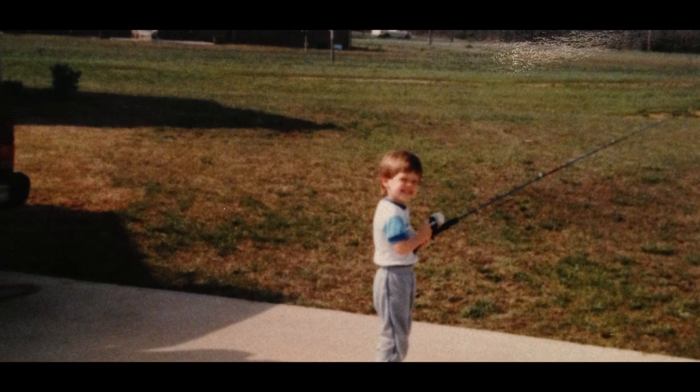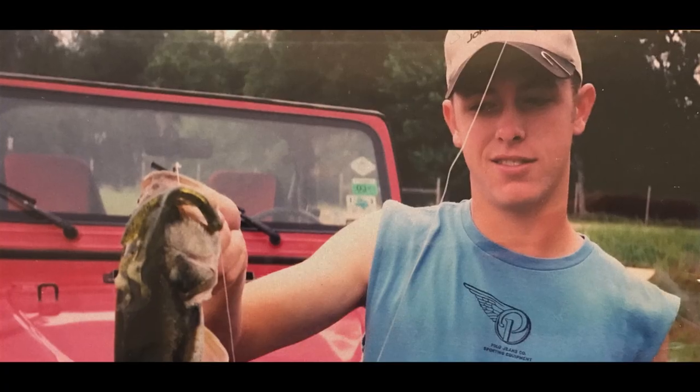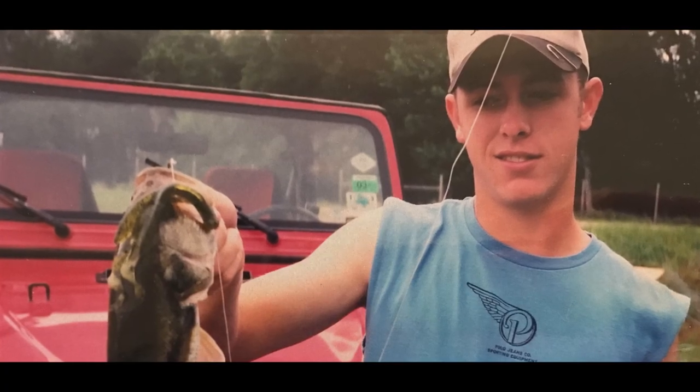It has been a childhood dream of mine to develop baits for the outdoor industry — to be in the fishing industry in some kind of way — and we're living the dream. We're in here making baits, products for the industry, and it's something I love to do behind the scenes.